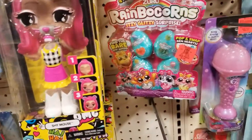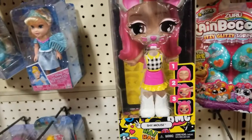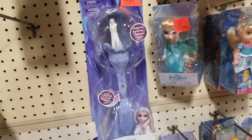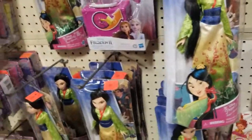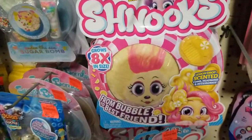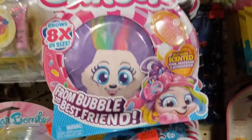Rainbow Corns by Zuru — a random four-pack for seven dollars. And this mousy-looking character where you can make her face different, kind of like the Potato Head guy but not really. There's a 'Shake Me' scepter for ten dollars — Frozen. Look at this little doll for six dollars, and Mulan — that's eight dollars for that Barbie. And Chinooks by Zuru — four dollars — it 'goes from a bubble to a best friend,' I don't know how that works but it looks cool!